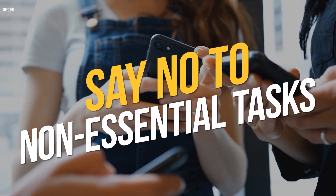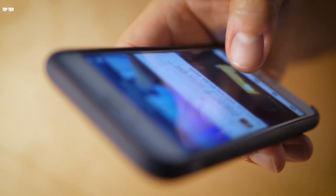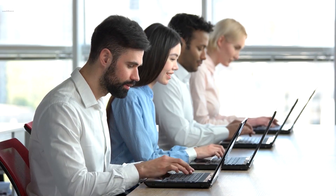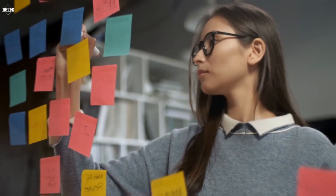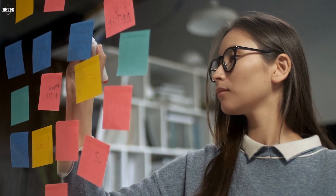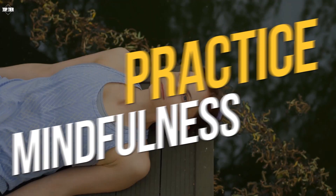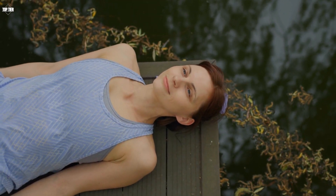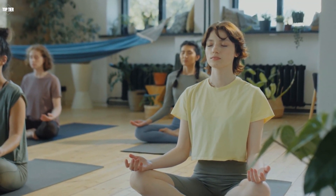Say no to non-essential tasks. It's important to learn to say no to non-essential tasks and requests. This can help you prioritize your time and focus on the tasks that are most important. It's okay to say no to things that don't align with your goals or values. Practice mindfulness. Mindfulness can help you stay focused and reduce stress. Take a few minutes each day to practice mindfulness techniques such as deep breathing or meditation. This can help you stay calm and focused throughout the day.